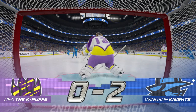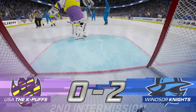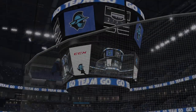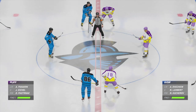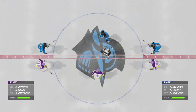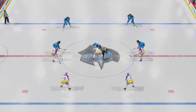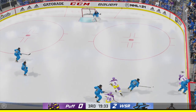Big third period still to come. We'll get ready for it. Hope you'll join us. Opening faceoff for period number three is ready to go. Moment of truth for one team. Here we go. Third period is underway.